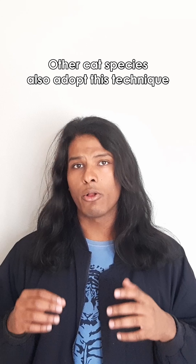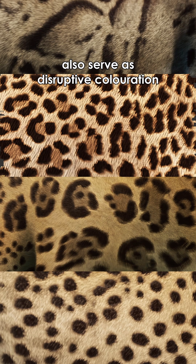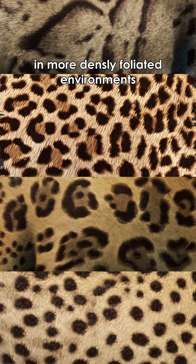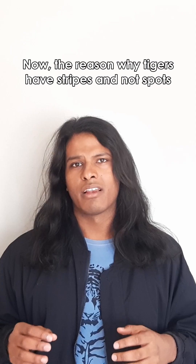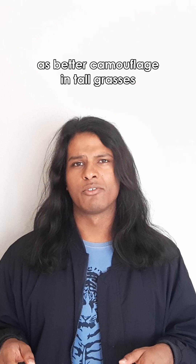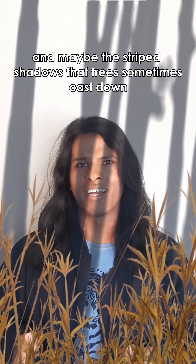Other cat species also adopt this technique. The blotches, rosettes, and spots that other cat species have also serve as disruptive coloration, making them harder to see in more densely foliated environments. Now, the reason why tigers have stripes and not spots isn't exactly clear. Arguments can be made that stripes serve as better camouflage in tall grasses and maybe the striped shadows that trees sometimes cast down.